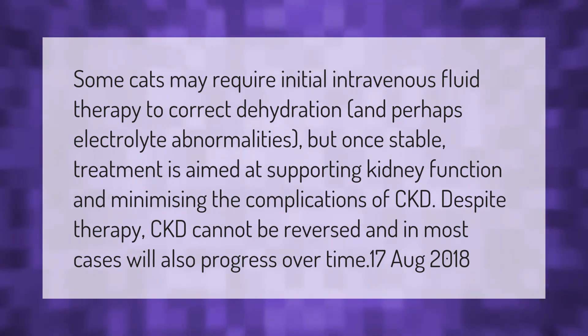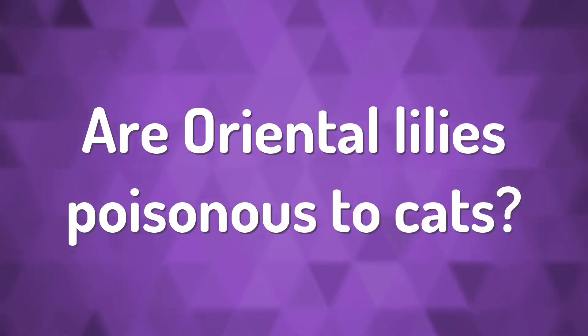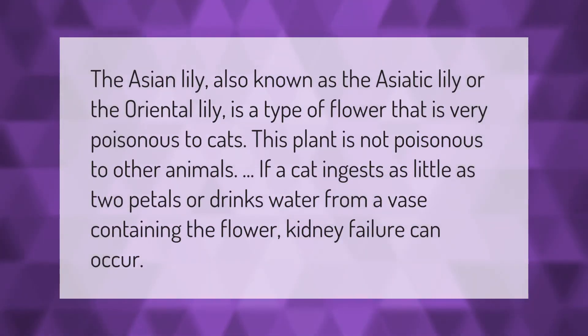Despite therapy, CKD cannot be reversed and in most cases will also progress over time. The Asian lily, also known as the Asiatic lily or the Oriental lily, is a type of flower that is very poisonous to cats. This plant is not poisonous to other animals. If a cat ingests as little as two petals or drinks water from a vase containing the flower, kidney failure can occur.